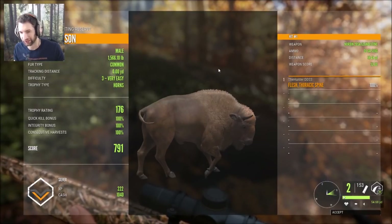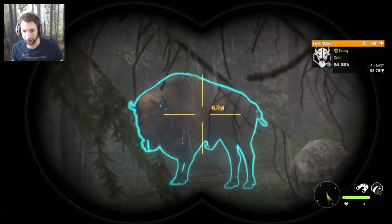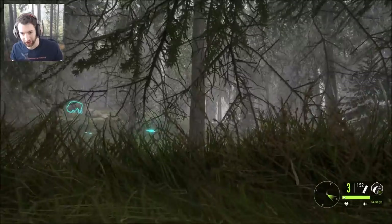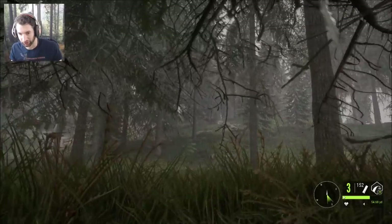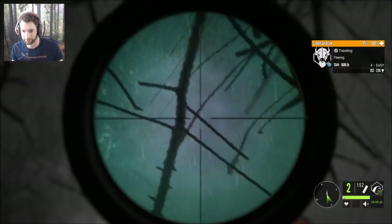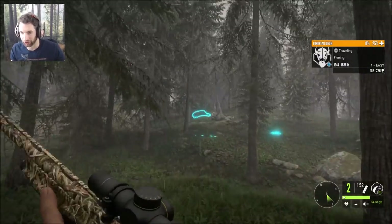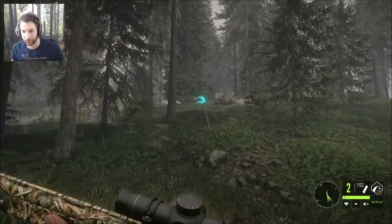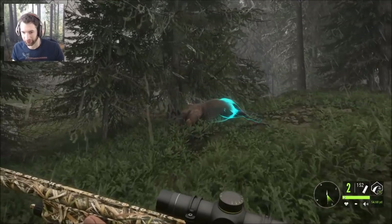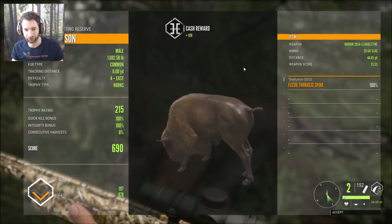We just snuck back up to the group of bison and we have a giant bison right here — about 45 yards out, perfectly broadside. We should be able to make a nice shot; we're going to try and sneak up a little bit. We have a clear path and hopefully nothing obstructs the shot. Got him — perfect shot, giant bison down! Let's go see how big this thing scores. I've been trying to get a big gold this whole time. He scores 215 gold, total score...